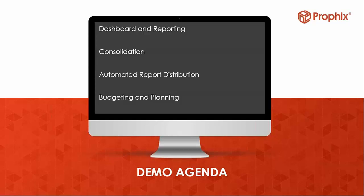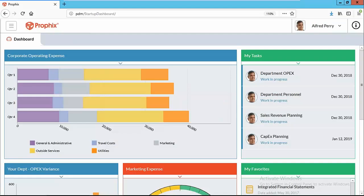Let's dive into the software. We'll first go through some dashboard and reporting, then some consolidation and report distribution, and then we'll get into budgeting and planning. Now we're in the software. Profix is a completely web-based experience — you don't have to have any prerequisites even if you're installing this on your own server. When users log in, every user has their own security. I'm logged in as Alfred Perry, and I'm looking at a dashboard. Alfred is the head of marketing.